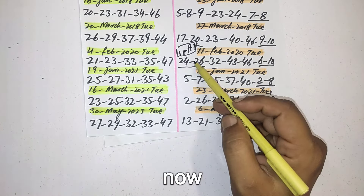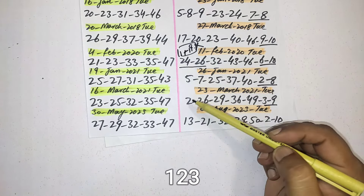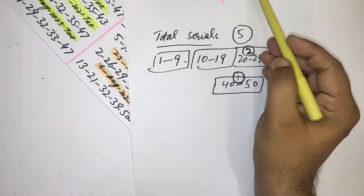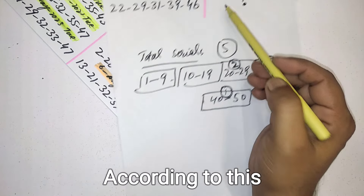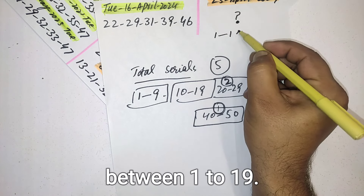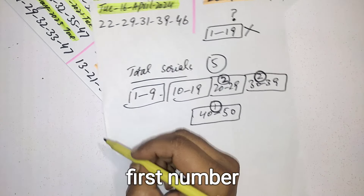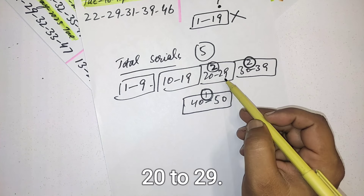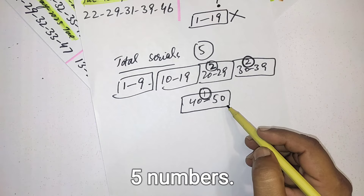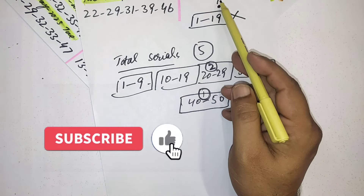Now, same as before, after three draws this pattern has come again. So we are going to play according to this. You should not select any number between 1 to 19 for this draw. You should start your first number from the serial 20 to 29, and from 20 to 50 you should select all five numbers. You should not select even a single number between 1 to 19.